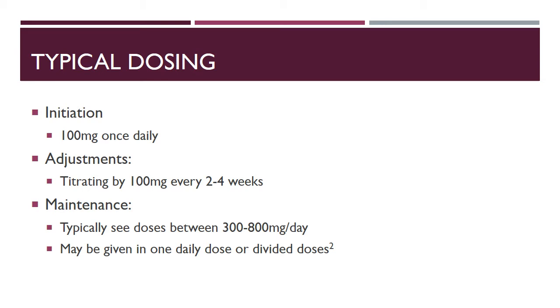The typical initiating dose of allopurinol for patients with normal kidney function is 100 milligrams once daily. We then adjust the dose by titrating up by about 100 milligrams every two to four weeks, working our way up slowly even in patients with good renal function, because of the risk of adverse reactions right off the bat with allopurinol.